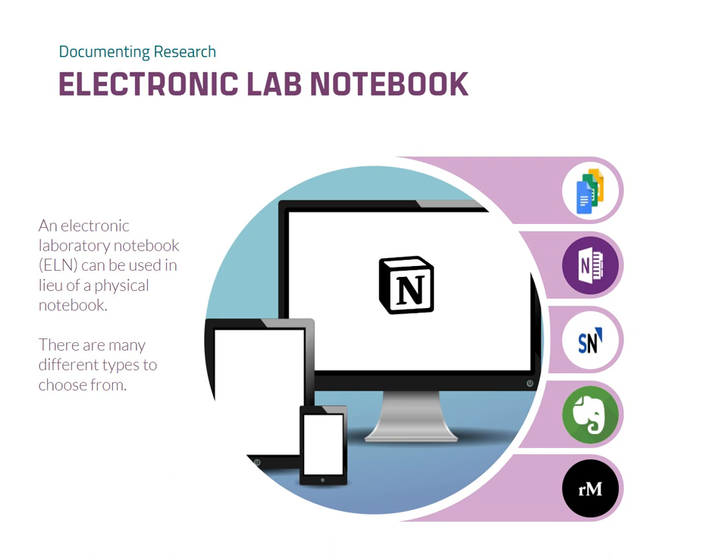Additional elements include collaborator contributions and future experiment ideas. When it comes to electronic notebooks, you have several options to choose from, each with its own advantages and considerations. Ultimately, your choice should be based on your working style and personal preferences.